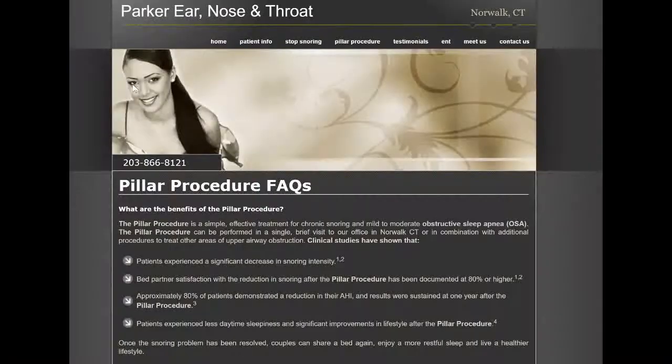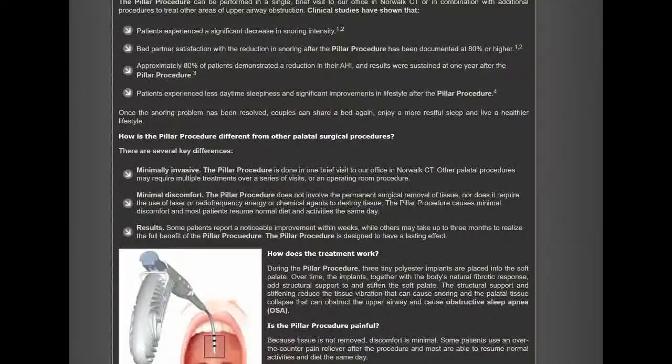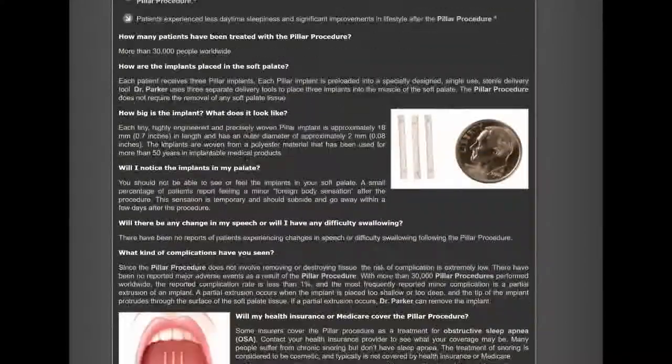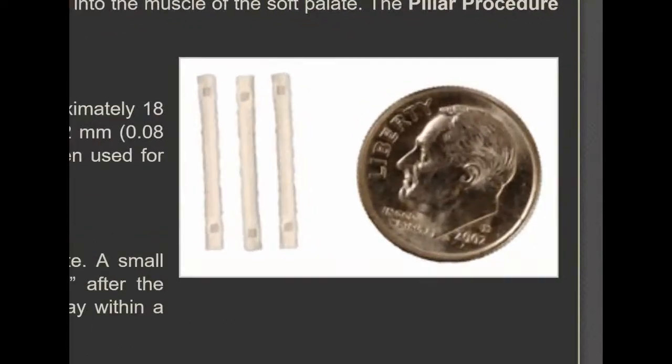I clicked on the link in the post and it took me to a website from an ENT in Connecticut that explained the pillar procedure in great detail, including how it is implemented — and there it was, a picture of our mystery item. Reddit solved our mystery in just over half a day. The following day we called the patient to confirm, and he did admit he had a procedure about 10 years ago that involved his palate but had forgotten about it. His lesion completely resolved and he was completely out of pain.